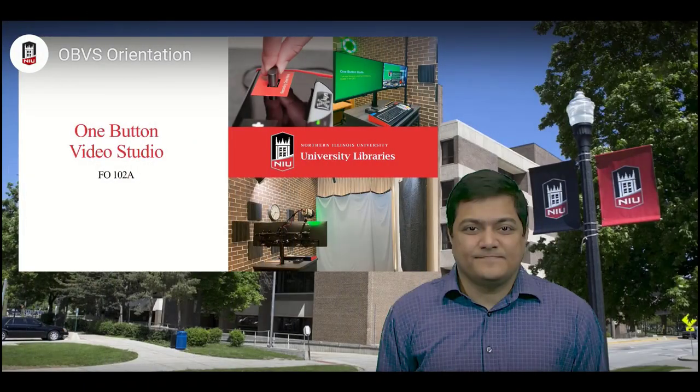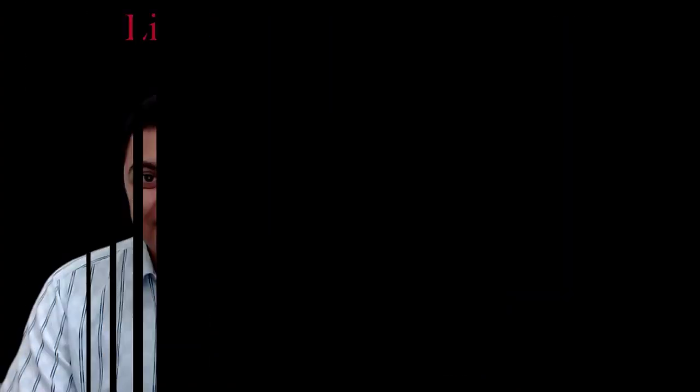Working at the library has been an incredible learning experience for me. For starters, I got the opportunity to develop orientation videos on the One Button Video Studio and the Lightboard Studio.